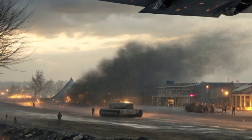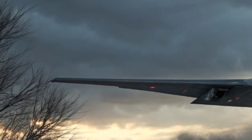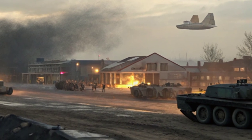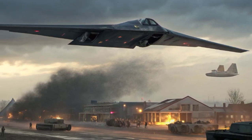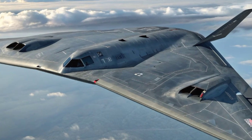The B-2 has been used in several major conflicts since its introduction. Its first combat use was in 1999 during the Kosovo War, where it flew nonstop missions from Missouri to strike Serbian targets. The bomber's ability to take off from American soil, fly across the Atlantic, drop precision bombs, and return home demonstrated its unmatched reach and effectiveness.